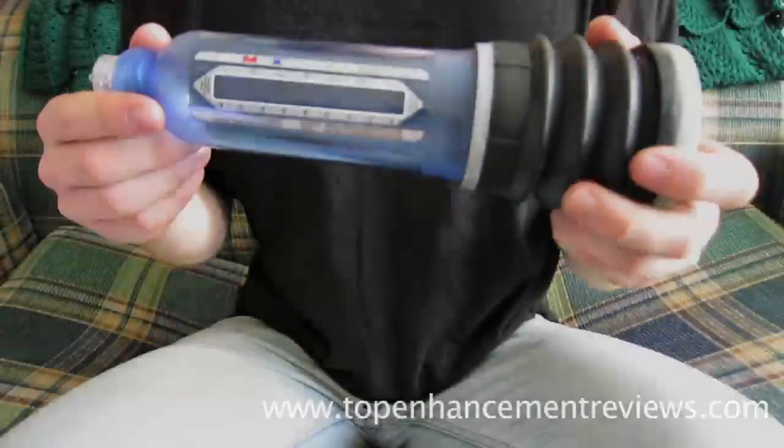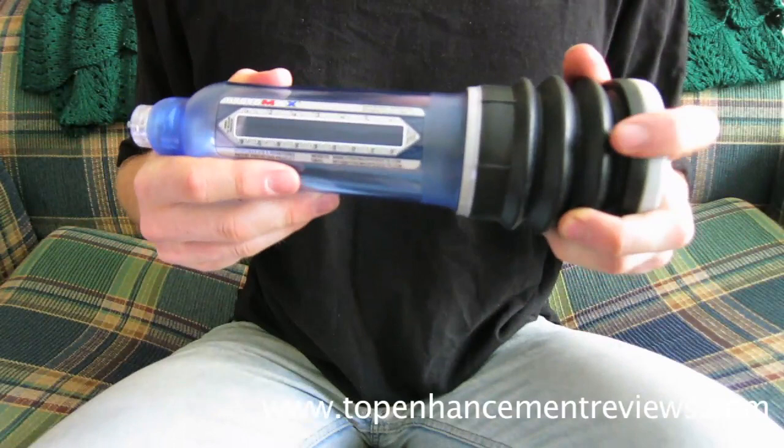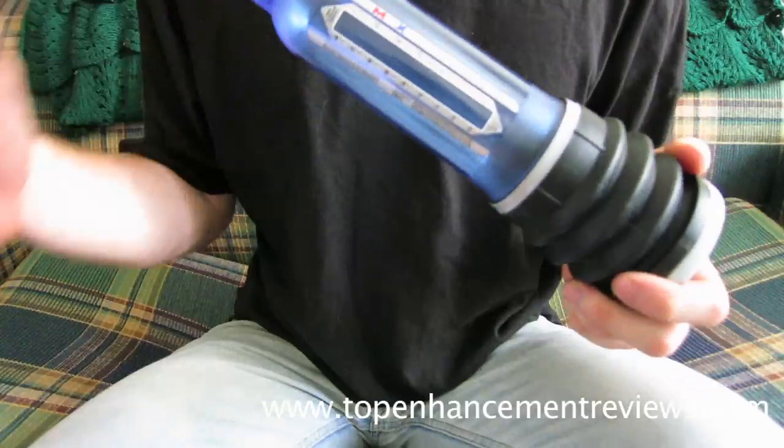Hey guys, it's Derek White here from TopEnhancementReviews.com. A lot of people want to see before and after photos of guys who use the Bathmate. You can find a ton of awesome ones on the web. You can head over to my website at TopEnhancementReviews.com or check out the official Bathmate website, which has a ton of testimonials and before and after pictures of guys who successfully use the Bathmate.